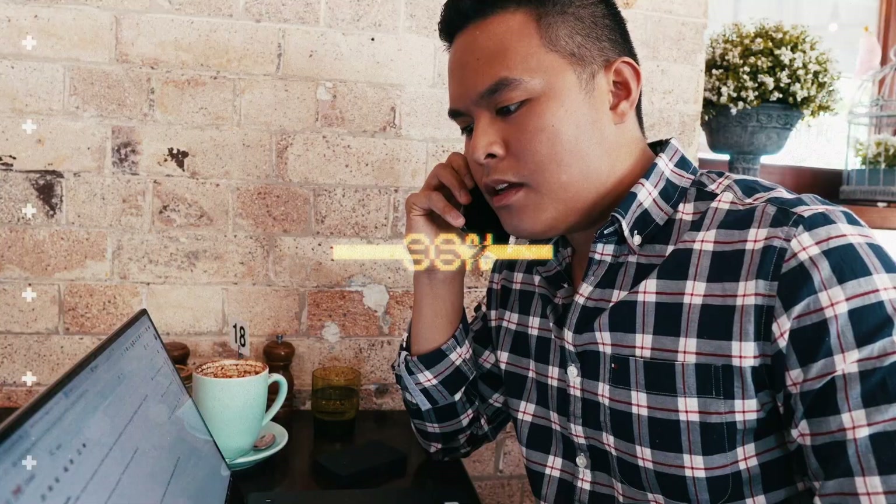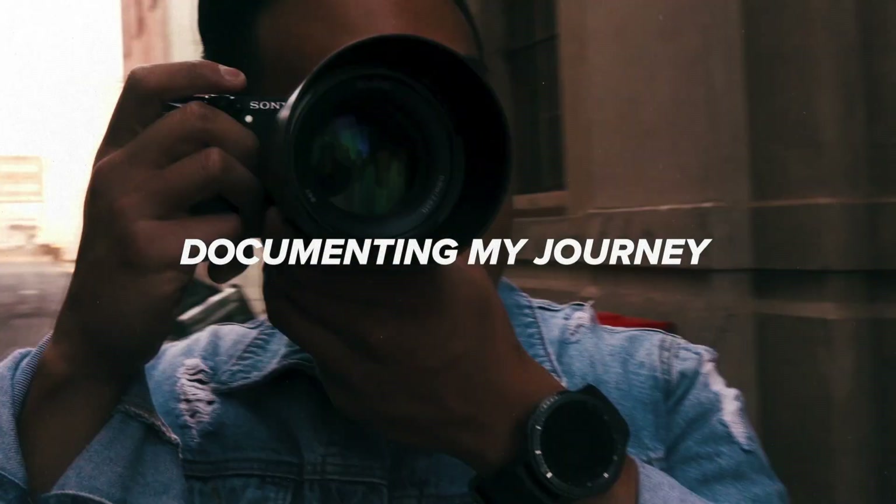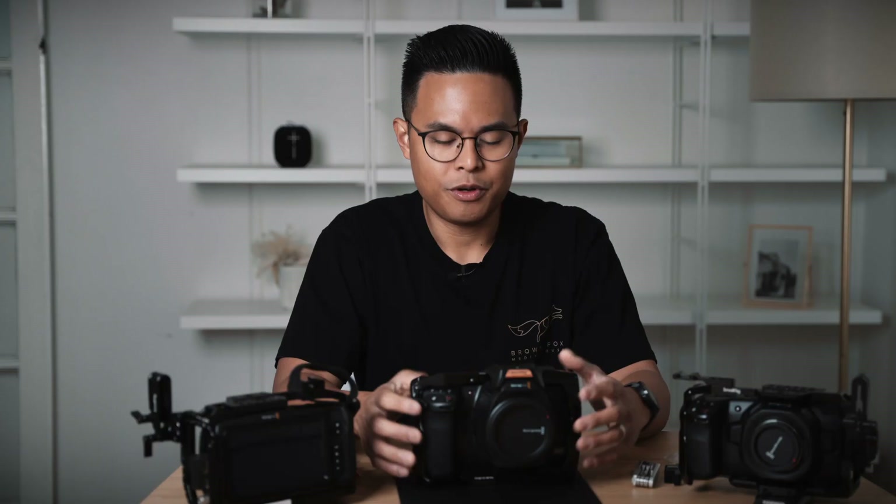Why is it that I've decided to run with Blackmagic cameras? When you're first starting out in video production, it's all a lot of fun when you get your first camera.